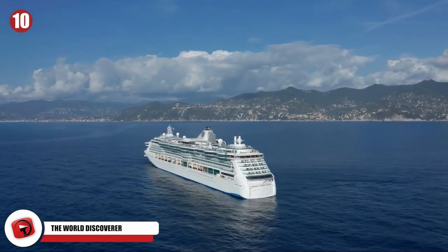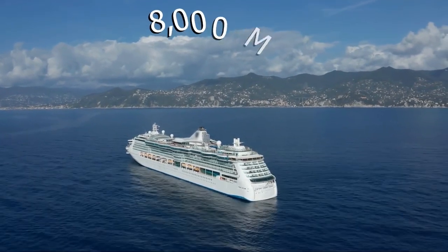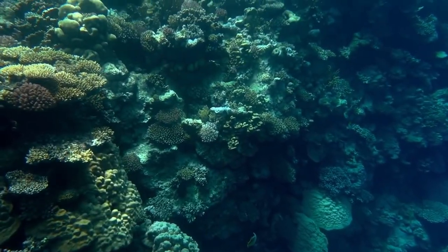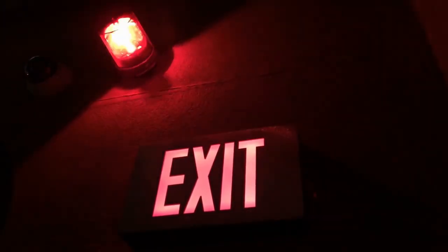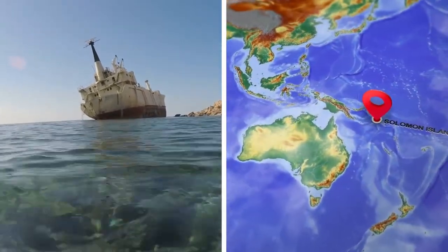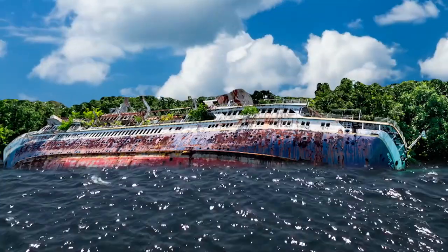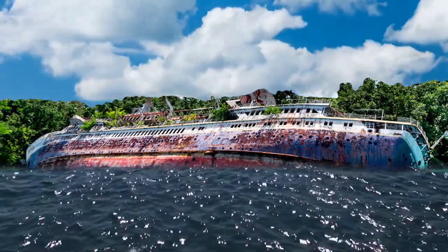It was once a cruise ship that went all across the world, navigating the 8,000 miles of the Northwest Passage with ease. But after an unfortunate meeting with an uncharted reef, the boat met its end. Everyone on board was safely evacuated, but the ship did not make it when the captain ran into ground at Roderick Bay in the Solomon Islands. To this day, nobody has been able to get the ship off the reef, and now it's become a tourist destination.